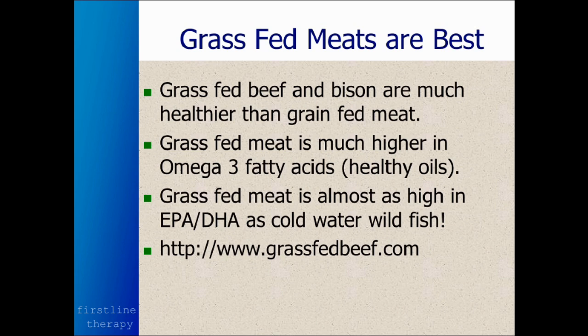Grass-fed beef and bison are a lot healthier than grain-fed meat. I know we're kind of brainwashed into thinking that corn-fed beef is the best — it's actually the worst for you. Grass-fed meat is much higher in the healthy omega-3 fatty acids, the same types of oils as found in cold-water wild fish. If you want to read more, you can look at grassfedbeef.com.